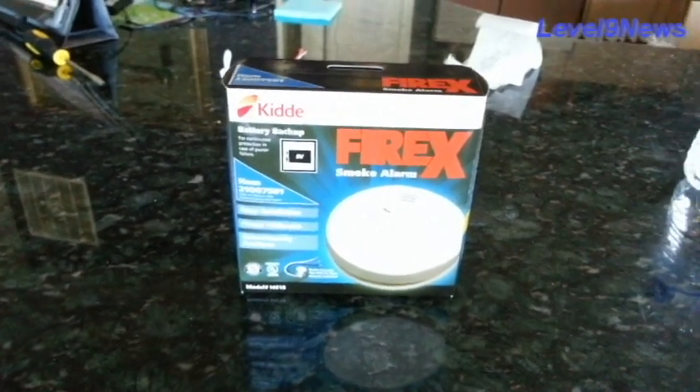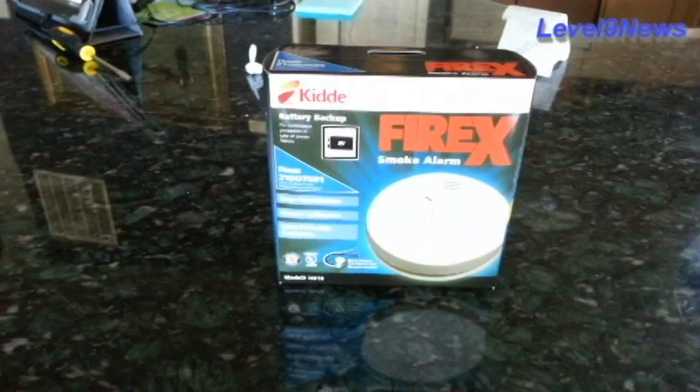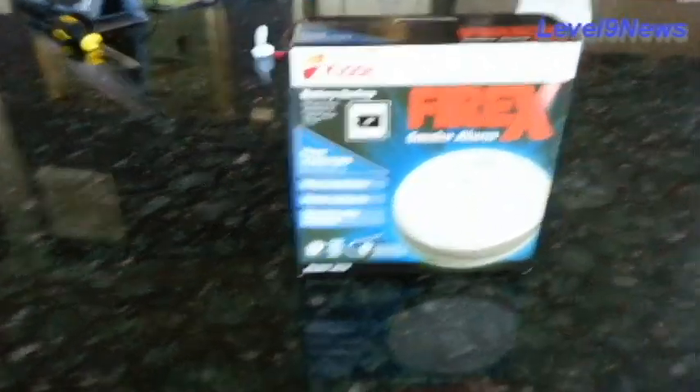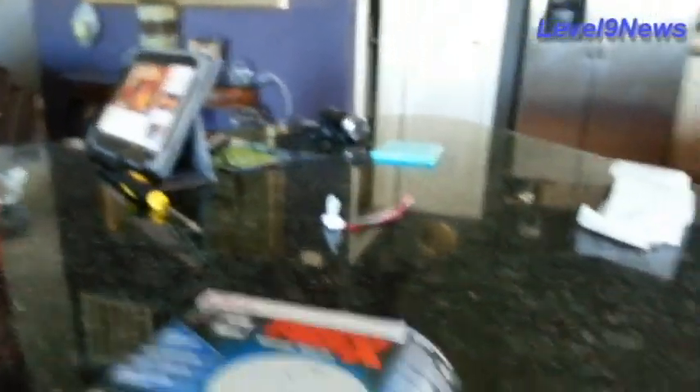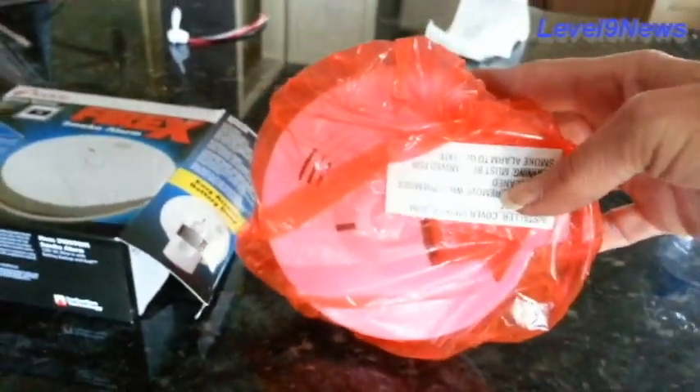Here we have a FireX Kitty smoke detector which you can buy at any hardware store. I got this one at Home Depot. We'll open up the box and it comes with this little plastic hairnet on it, which I thought was odd.